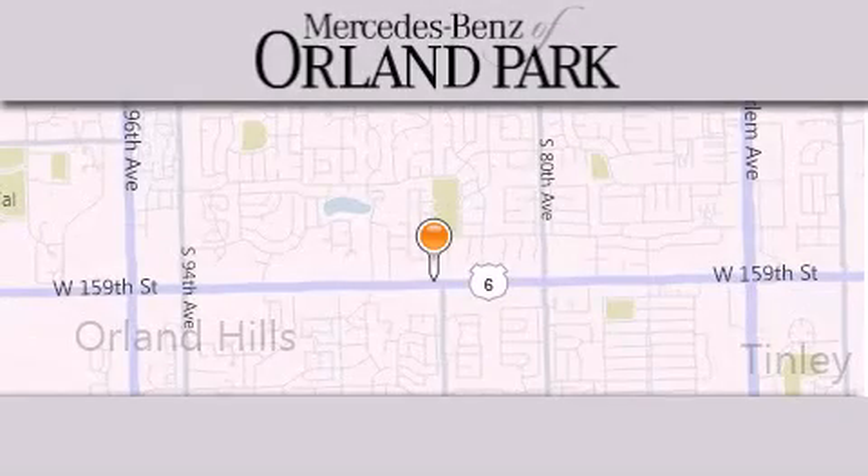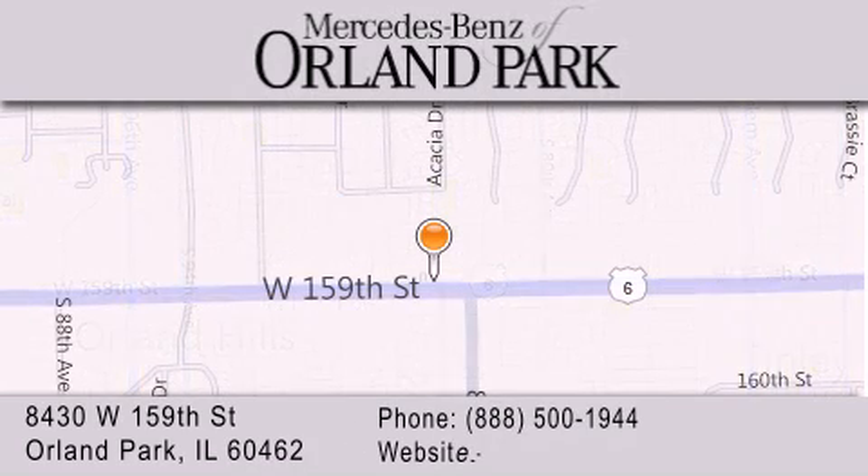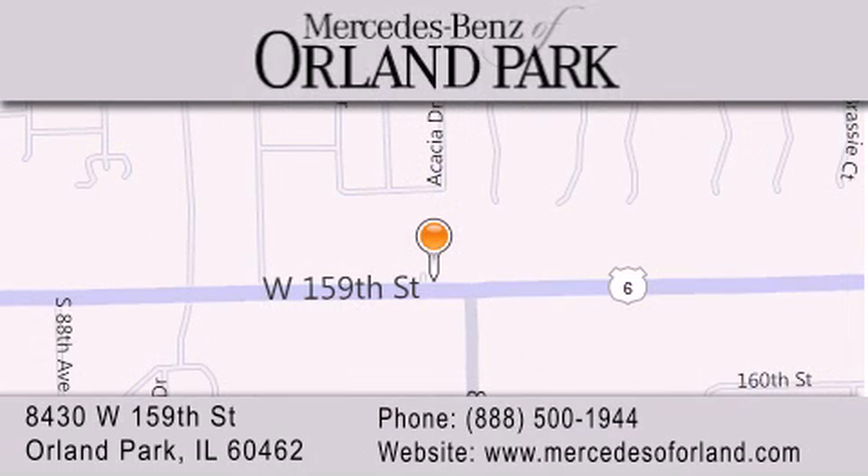Thank you for visiting Mercedes-Benz of Orland Park, your Chicago Mercedes dealer, conveniently located on 159th in Orland Park. Enjoy the experience.